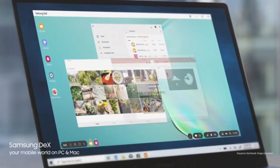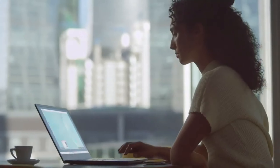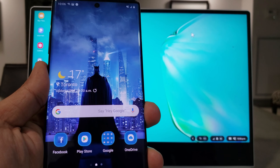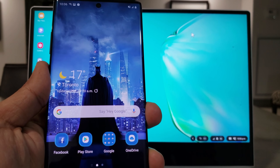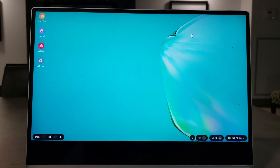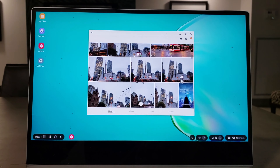Among the many new features of the Galaxy Note 10 Plus is a revamped version of DeX, Samsung's desktop-like software that is powered by the phone. The new version lets you plug your Note 10 Plus into a Windows or Mac computer and brings up a window with all your phone's apps, accessible from your desktop or laptop. Not only can you remotely control your phone and use the apps installed on it, but you can also drag and drop files from your desktop to your phone and vice versa.